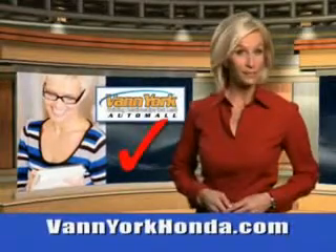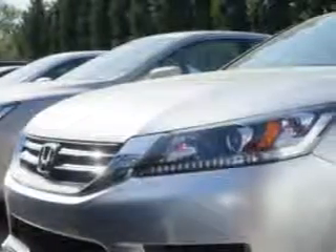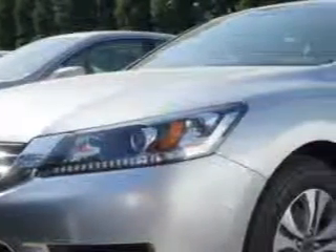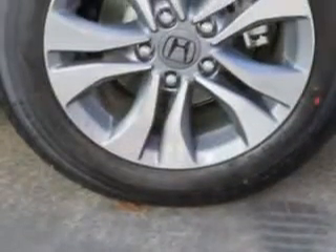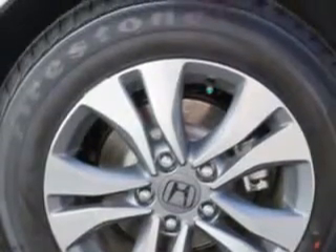Every year, more and more Triad buyers put Van York Honda on their shopping list. Check out this Alabaster Silver Metallic 2014 Honda Accord Sedan LX, equipped with a four-cylinder engine. Enjoy an exceptional 36 miles to the gallon on this great car with features like remote power door lock,